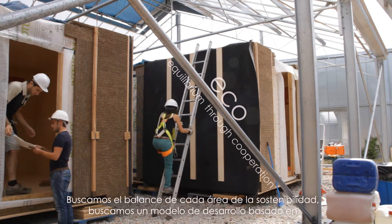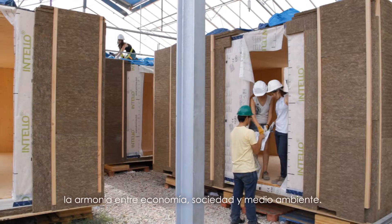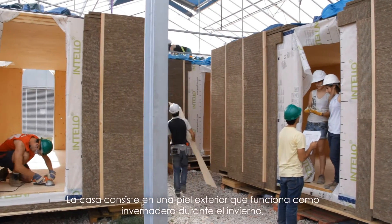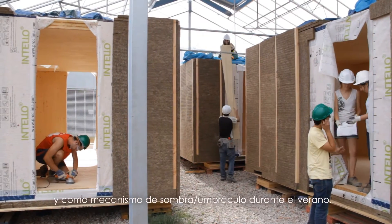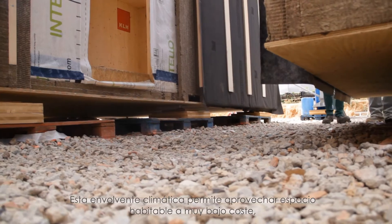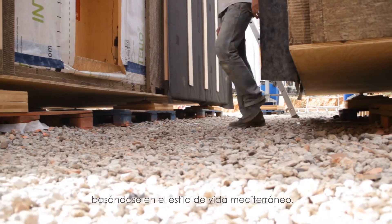We seek a balance in all areas of sustainability — a model based on harmony between economy, society and nature. The house consists of an outer skin that works as a greenhouse during winter and a shading device during summer, offering the opportunity of enjoying a space at a very low cost, based on the Mediterranean lifestyle.